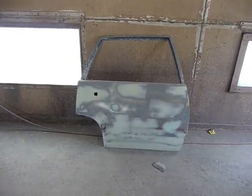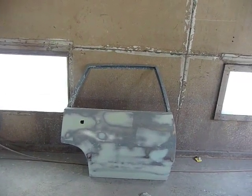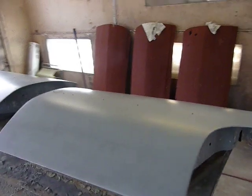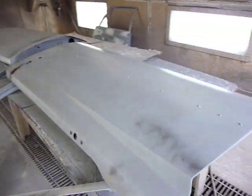Right rear door, all the body work is done on it. I'm almost finished with the right front door. But the left side, these things are done — they just need to be finish sanded. Hang them up, and hopefully tomorrow they will get color.